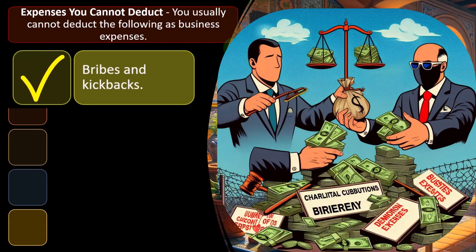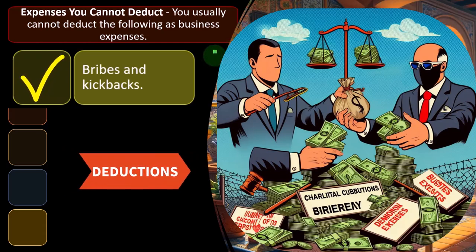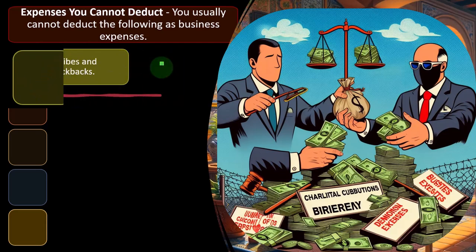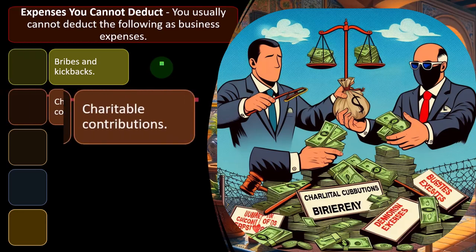Some things might be ordinary and necessary expenses, but they're not allowed as deductions — such as bribes and kickbacks. In the United States, we have a tradition of not allowing bribes and kickbacks. In other countries, they may be the order of business. But the idea is that bribes and kickbacks are illegal, so the IRS doesn't want to incentivize those types of things by making them deductible items.